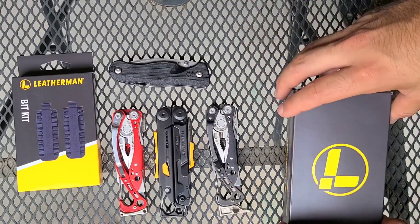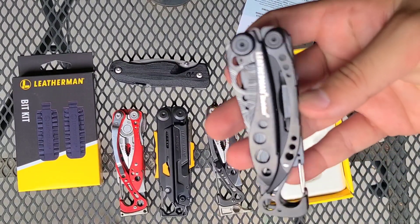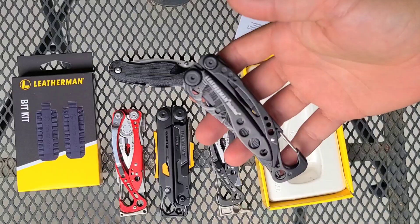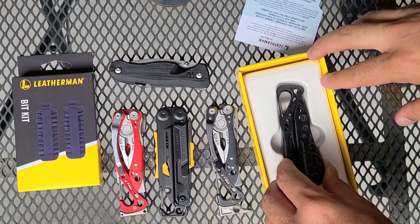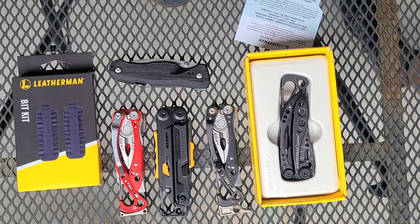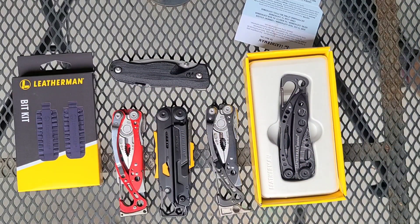I got a Leatherman Skeletool black limited edition topo. This is a really good multi-tool — I think the Skeletool is probably the most recommended multi-tool, especially to people who like knives. Right now it's about $69, and with the bit kit that drops it down to basically $45. $45 for a brand new Skeletool is a very, very good value.